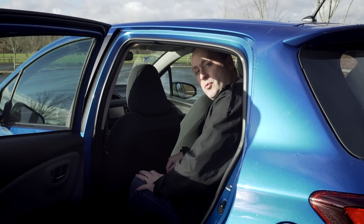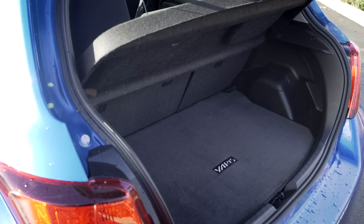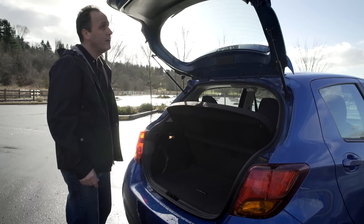In the back — I didn't even have to move the seat forward. That's actually not bad. There's room for a suitcase, and underneath, a full-size spare. Neat.